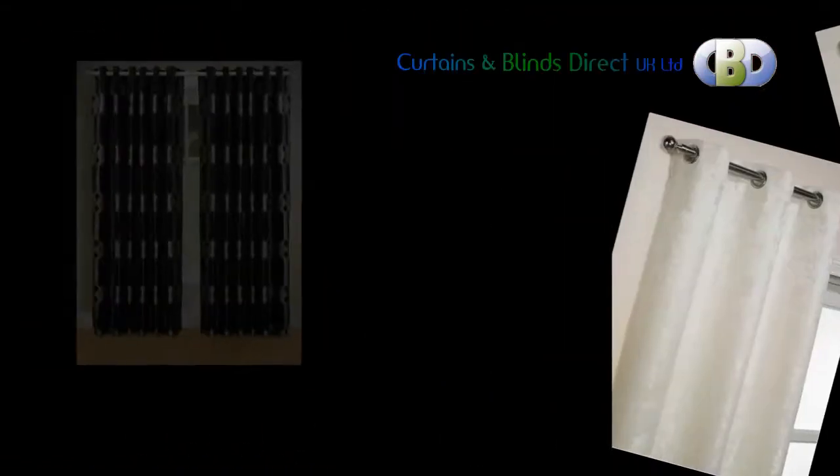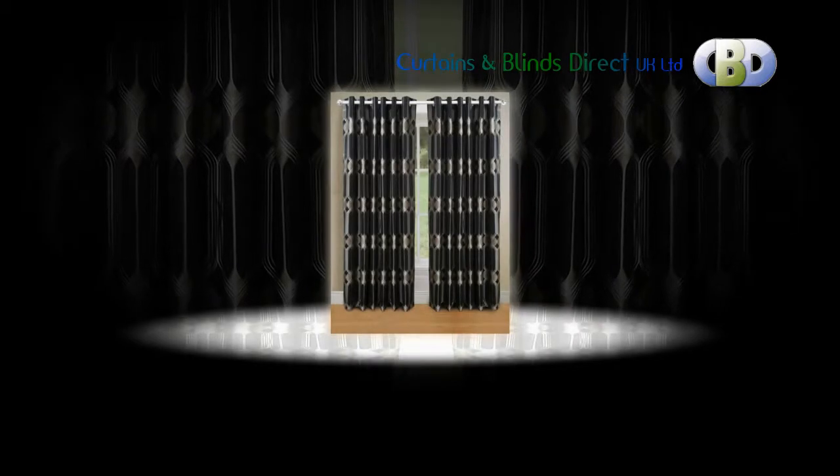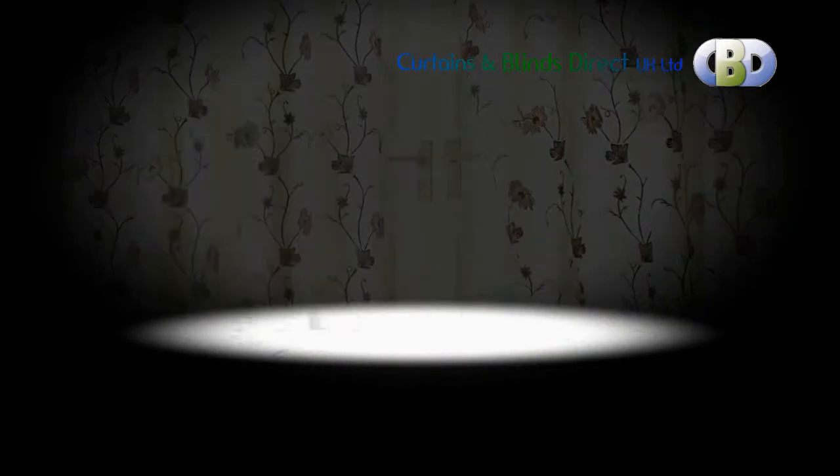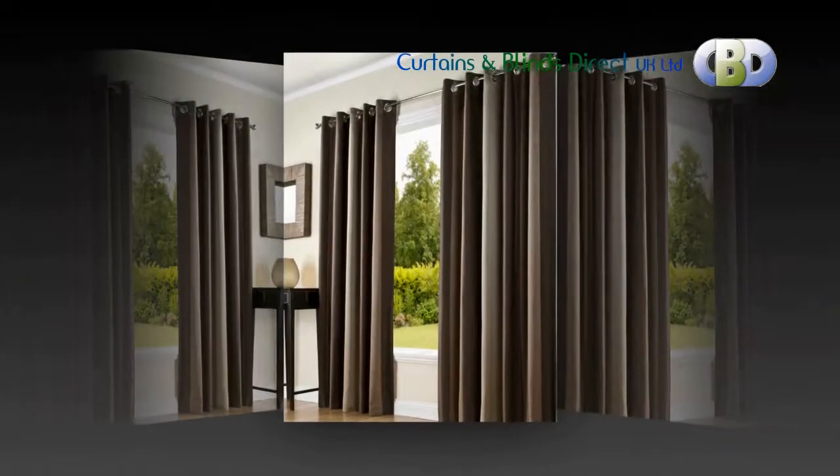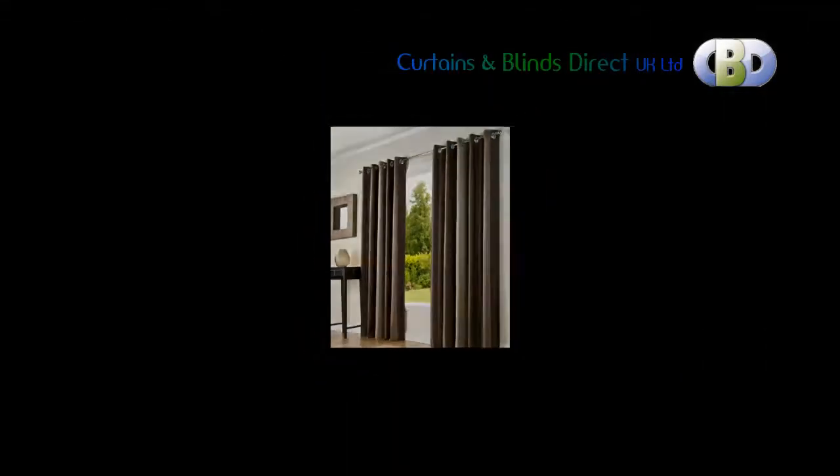We get top quality products from our suppliers especially for our dedicated customers. Choose an eyelet heading curtain on a pole where the fabric won't fold up, so the illustration can be seen clearly.